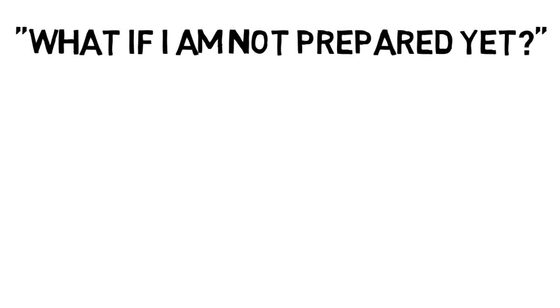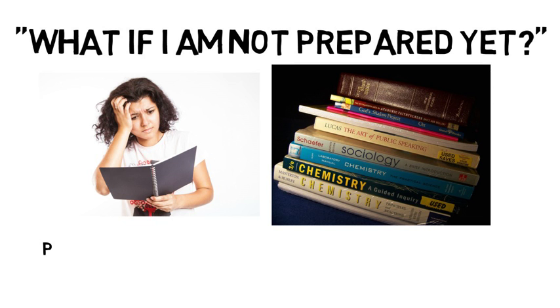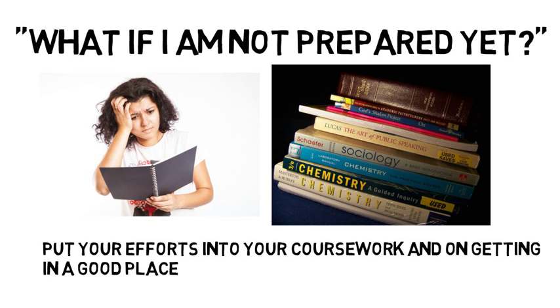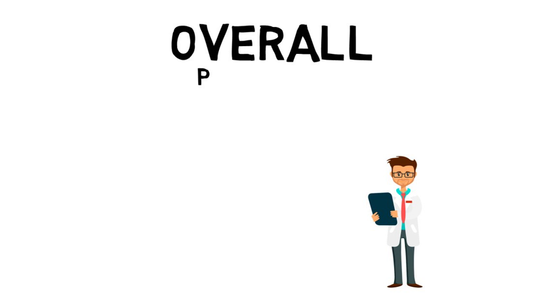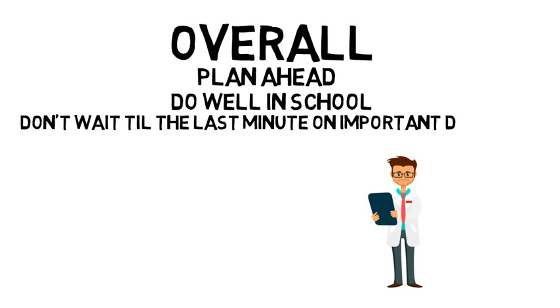If you don't feel prepared academically, or there are elements in your personal life that are making it difficult for you to focus, put your efforts into your coursework and on getting in a good place mentally for the test. It would be perfectly fine if you waited until June or July to take the exam. Even people who take the exam in August can apply during that cycle. Overall, when preparing for med school it is important to plan ahead, do well in school, and don't wait until the last minute on important deadlines.